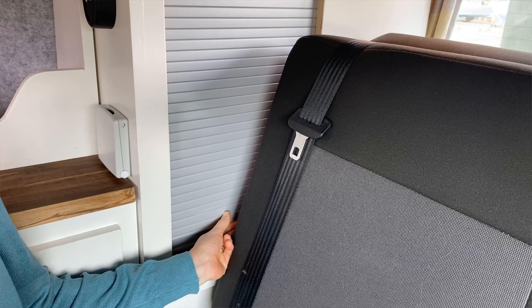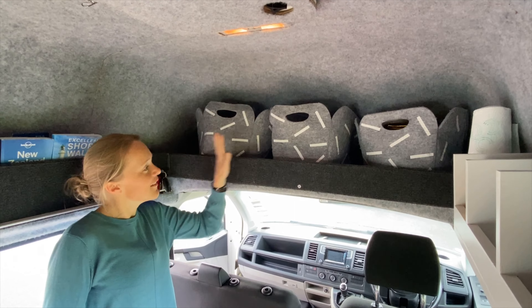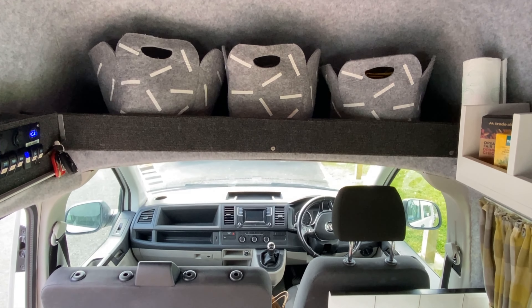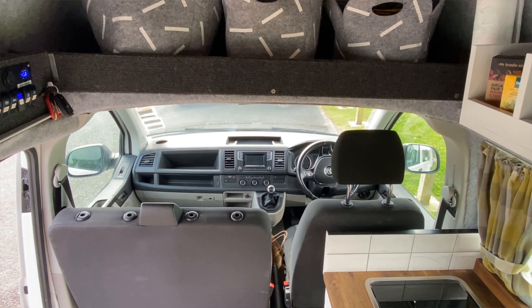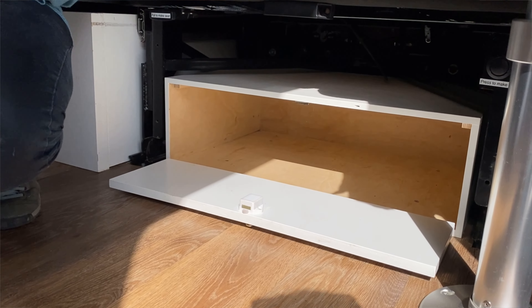We've got plenty of storage, a little wardrobe, more storage above the cab, three handy baskets for all your coats, bags, swimming wear, and the likes. Under the passenger seat is a handy shoe locker — so useful on a trip.